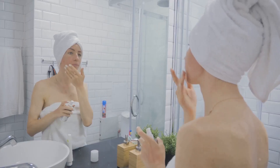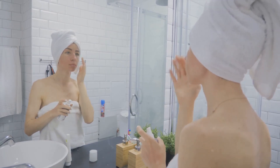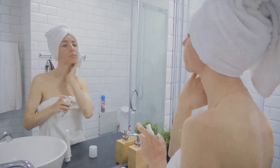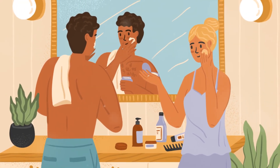Have you ever wondered what your skin type truly is? Or do you have concerns about redness, hyperpigmentation, or dryness? Well, you're not alone. Every day, people around the world grapple with similar questions, and the answers aren't always simple. But that's where we come in. Today, we're diving headfirst into the world of skin types and conditions.